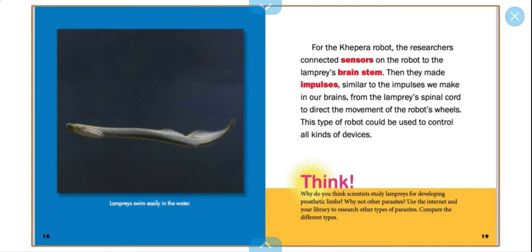Lampreys swim easily in the water. Think: Why do you think scientists study lampreys for developing prosthetic limbs? Why not other parasites? Use the internet and your library to research other types of parasites and compare the different types. You guys could either pause the video or wait till the end of the video and check out some websites.